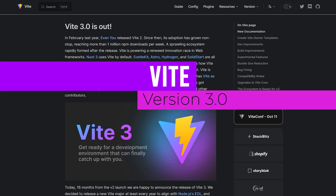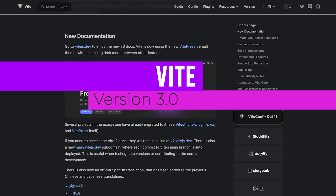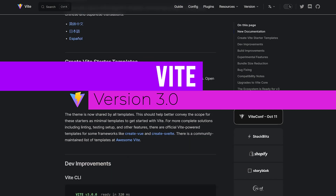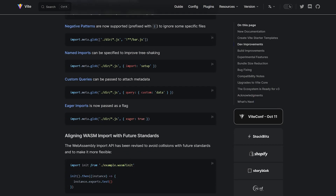Finally, we have Vite, a lightning-fast framework for front-end tooling. The latest update, dubbed Sagittarius, features even faster reload times, as well as support for Node 14.18 and higher. And there's even more cool open source updates where that came from.